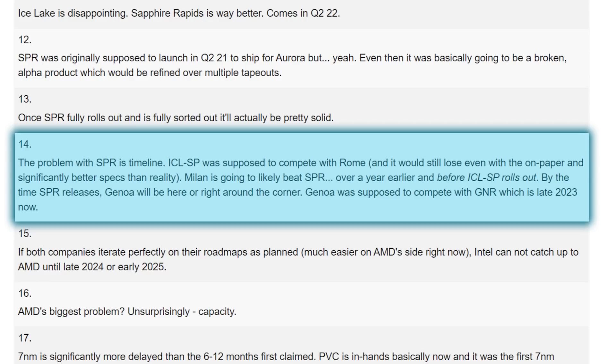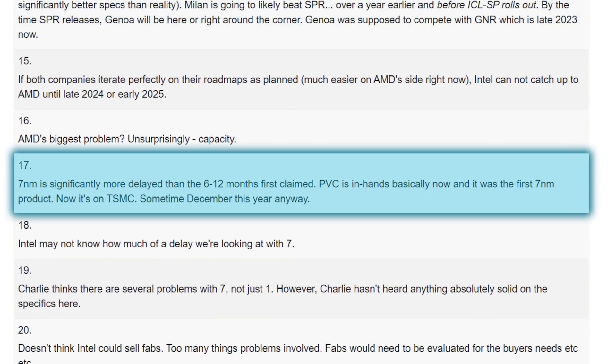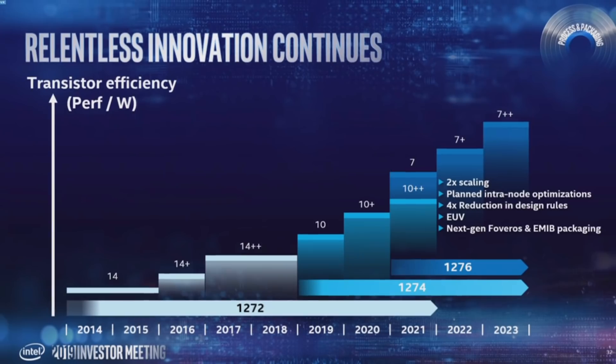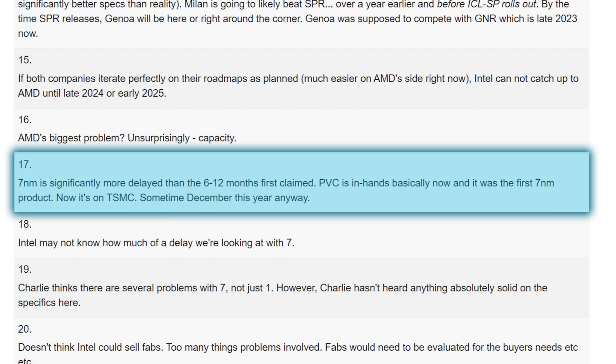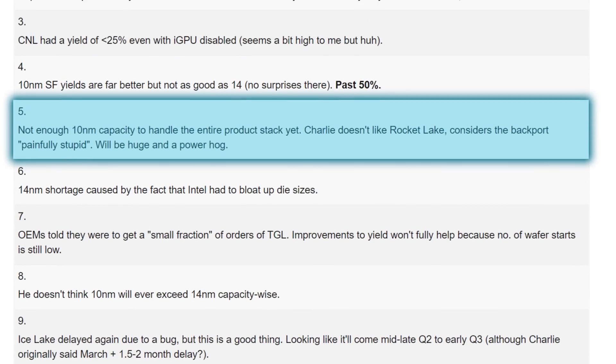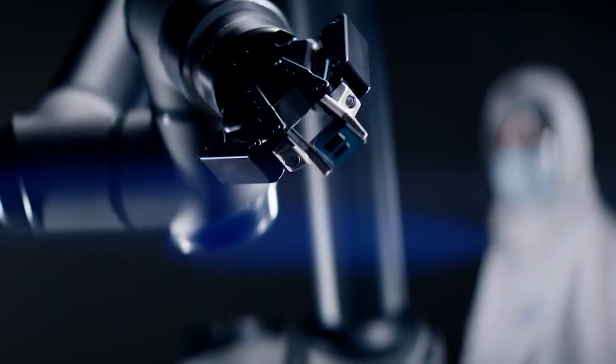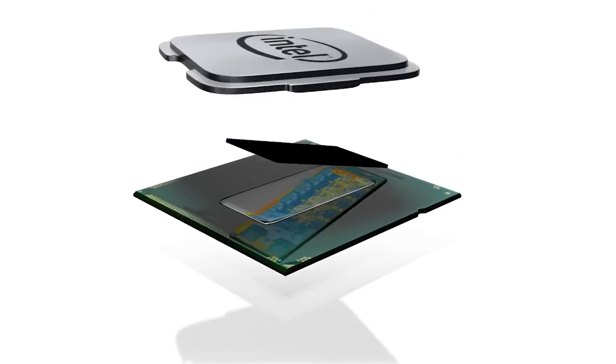Their 7nm looks to be delayed far later than 6–12 months. Basically, Intel is already looking to lose to AMD if AMD keeps rolling products out on time. But Intel isn't on time — they're getting pushed back more and more. He also mentioned next-gen desktop Rocket Lake being a power hog, which we recently saw with some leaked specs. Let's just hope we don't have to wait until 2023 before seeing a 10nm desktop CPU. Things are not looking good for Intel's CPU division.